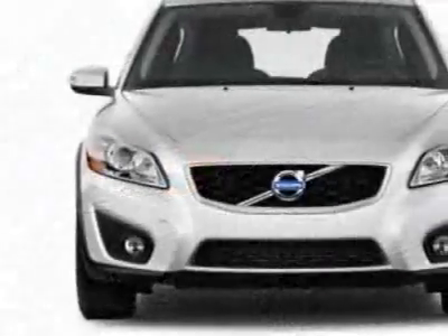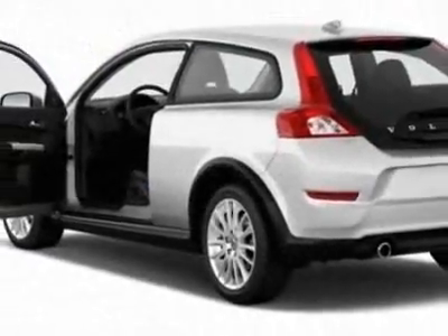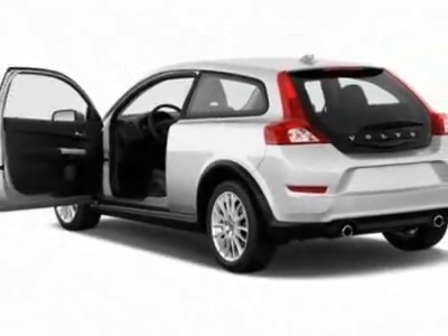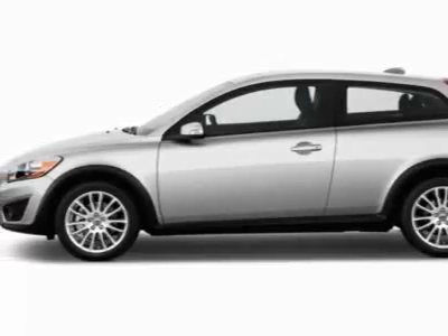This vehicle gets 21 miles per gallon in the city and 30 on the highway. This C30 boasts a 2.5 liter engine and has a 5-speed automatic transmission.